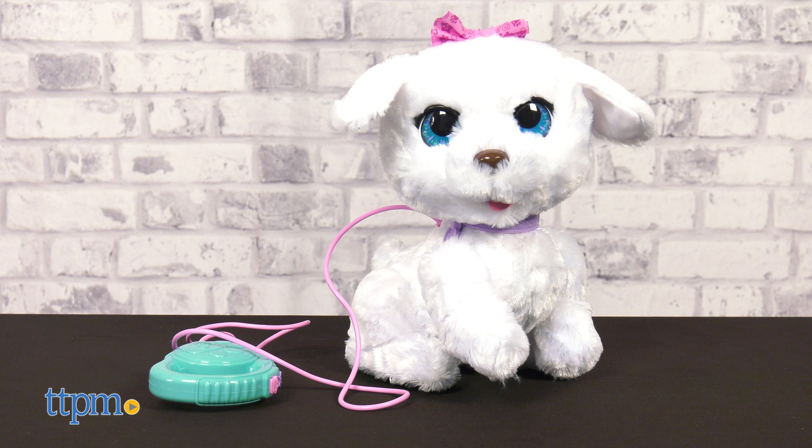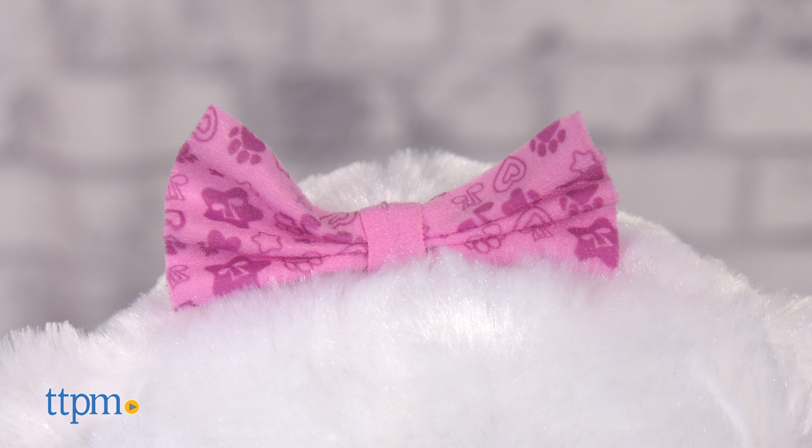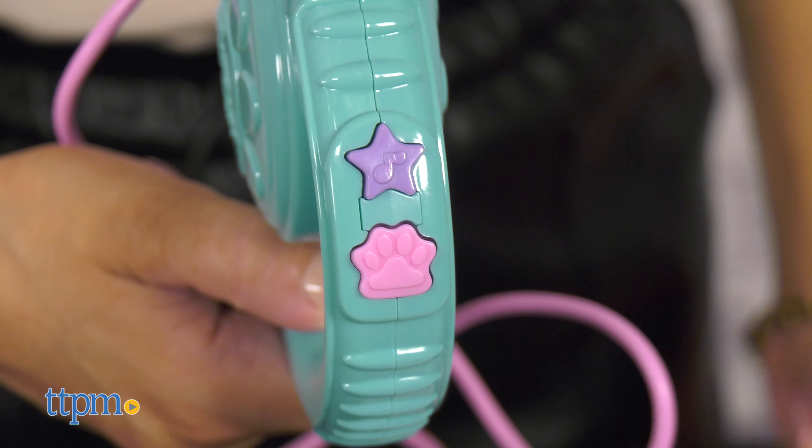Go Go is an adorable electronic dancing pup with white soft fur, beaming blue eyes, a pink bow, and a lilac collar. She comes with a simple to use automatic leash too.